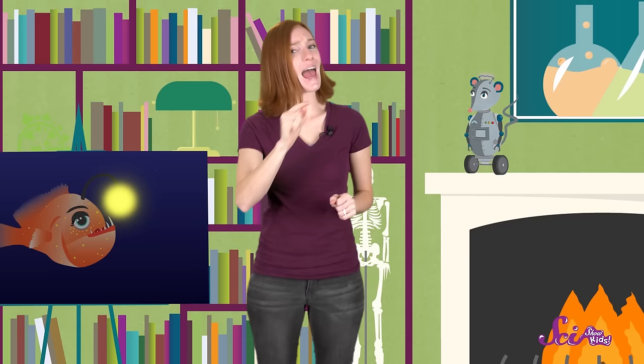So the only light that animals see down there is the special light given off by certain living things, like the anglerfish with its glowing lure. And when some deep-sea creatures, like little fish, see the light of that lure, they swim up to get a better look. Anglerfish often hide in the sand, stick out their lure, and then wait for their prey.